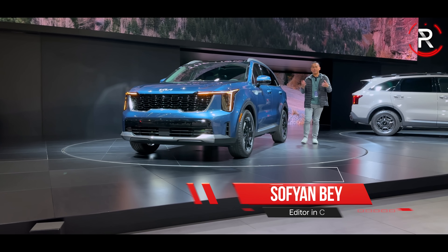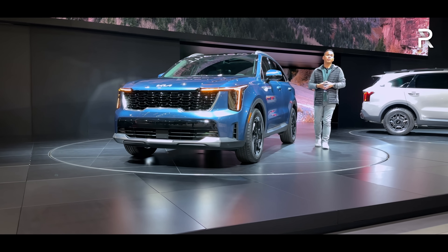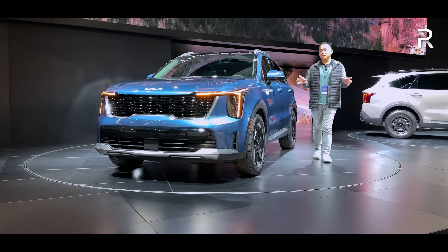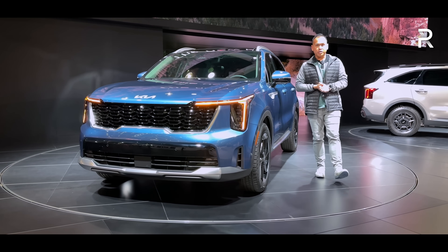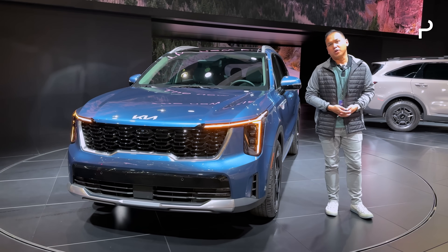The Kia Sorento name has had a long history for Kia and consistently been one of the company's top sellers. Back in 2021, we saw an all-new fourth-generation model, so for 2025, Kia is giving the Sorento a pretty significant refresh. I'm here on the show floor of the 2023 LA Auto Show, and this right here is the 2025 Sorento Hybrid. Let's take a first look.